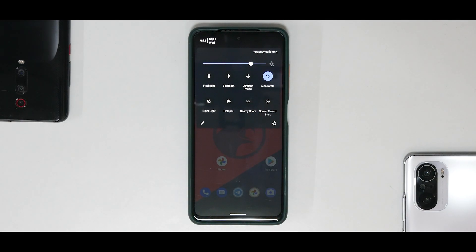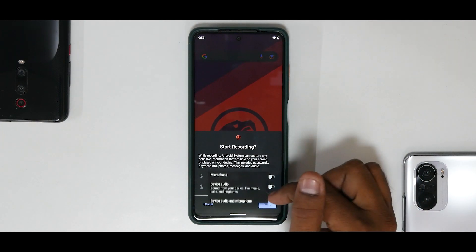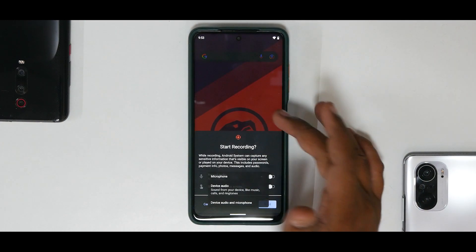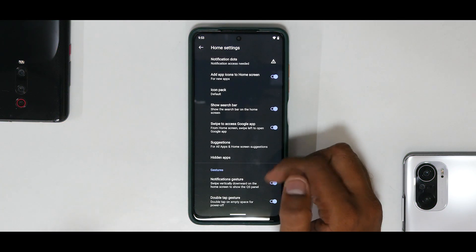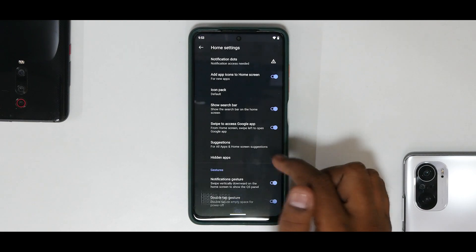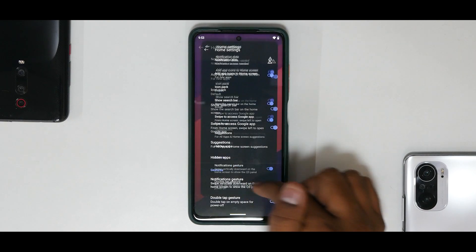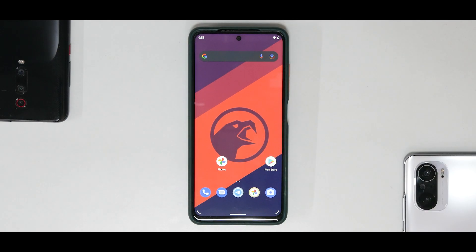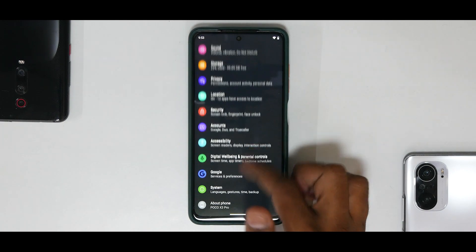The default theme this ROM comes with looks great. You have a screen recorder that allows internal and external audio. It comes with a custom launcher with quite a lot of customization, including hidden apps which can be enabled via a pattern or the fingerprint scanner. The fingerprint scanner works absolutely fine — I've not had any major issues with it.